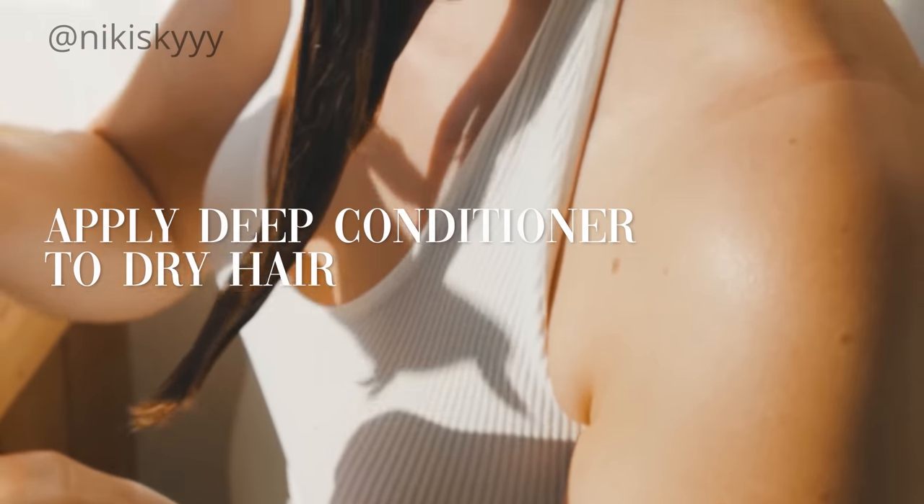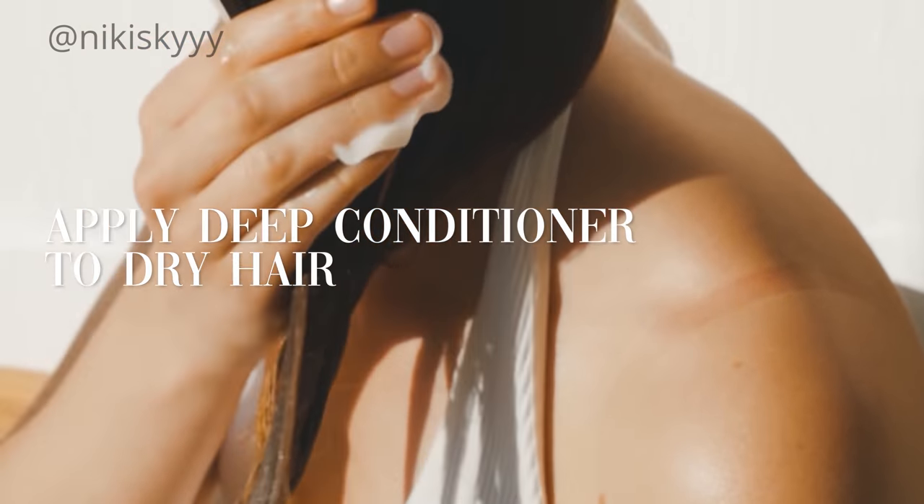A beauty secret I swear by that makes such a big difference whenever I remember to do it before I wash my hair is to apply a deep conditioner to your hair when it is dry. I always use a deep conditioner when I wash my hair.